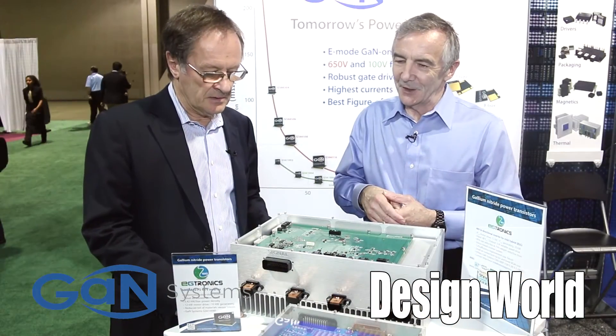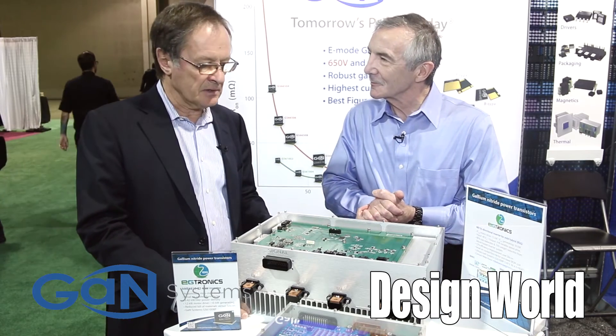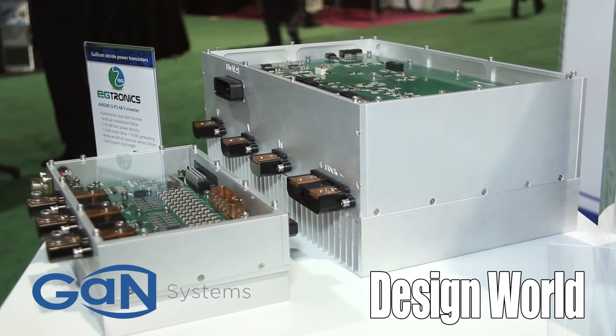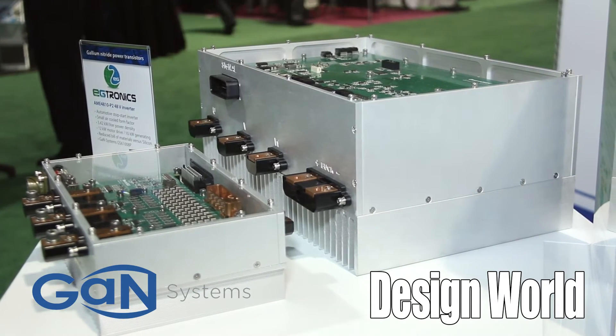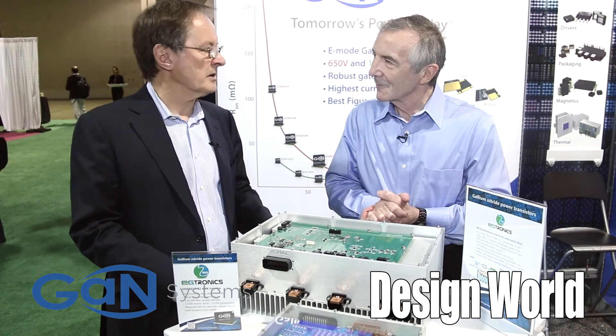What kind of vehicle would probably use an inverter that size? It's for a mild hybrid — 12 kilowatts through a 48 volt stop-start or the drive system — so a moderate-sized car. It seems to be about the size the Asian market is targeting, I think.